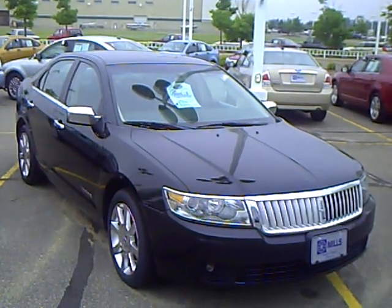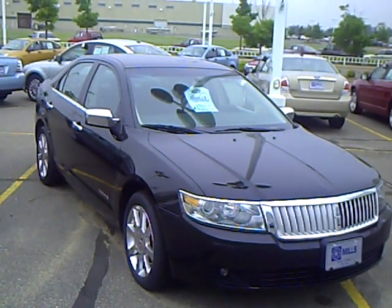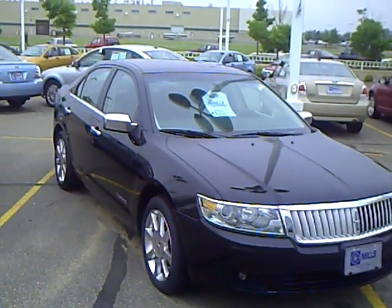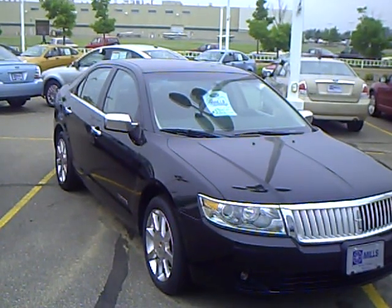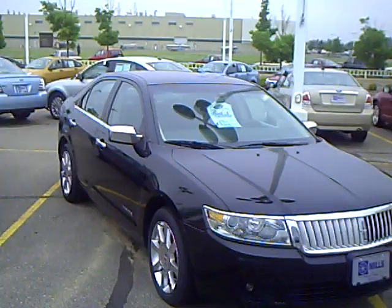Hello, my name is Jim Hitter. I'm at Mills Ford in Brainerd and I've got a 2006 Lincoln Zephyr, black in color, stock number 1U090216.